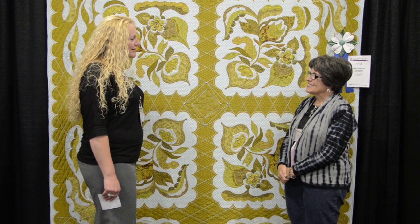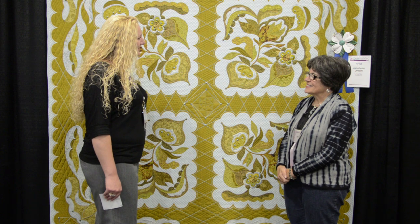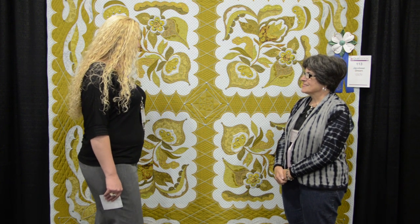Well, I thank you for sharing this quilt with us and for talking with us today. You're welcome. And we'll see you very soon. Thank you.